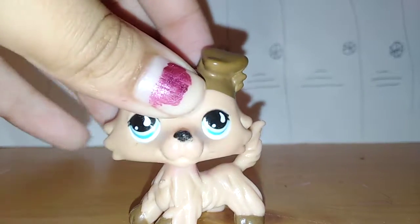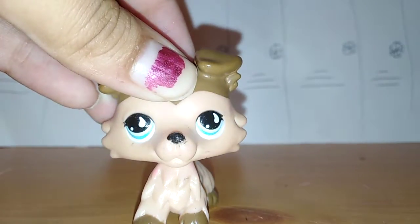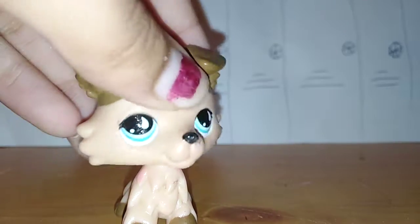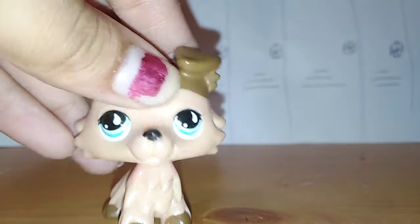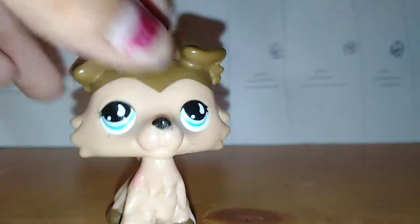I customized this one to look like a boy. Since this one was a fake LPS, I thought maybe I could customize it. I saw people on YouTube getting LPS and removing their eyelashes to make them look like a boy, so I tried that on my fake LPS.